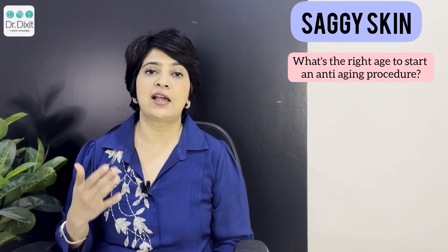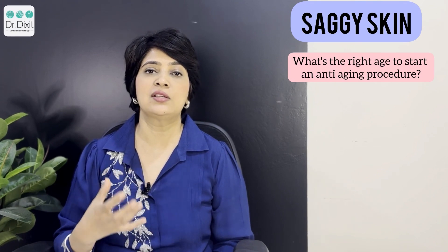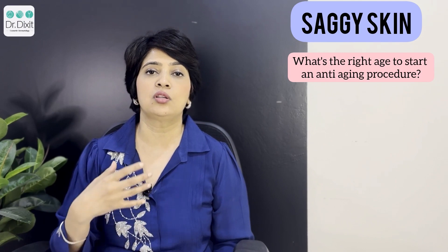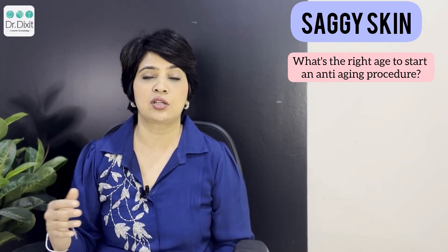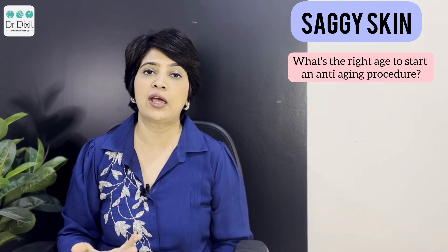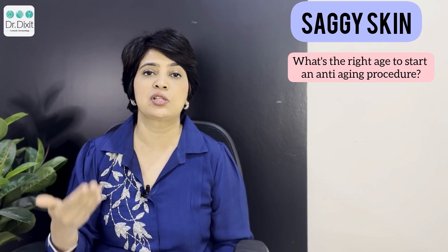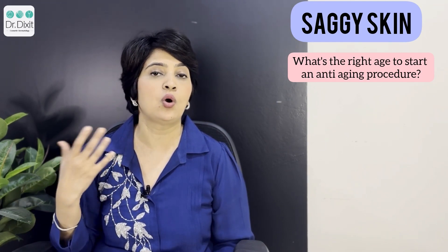So what is the right age to start any of these procedures? As always, I say that prevention is better than cure. Once sagging has already occurred, correcting it is more difficult than proactively treating and preventing skin aging. If you feel you have a tendency towards developing sagging — which can happen as early as your 20s — look at how your parents are aging. If they have a lot of loose skin and sagging, you probably need to start treatment early.